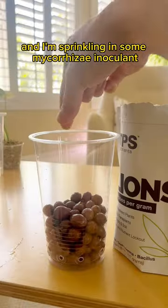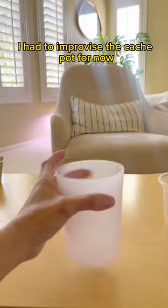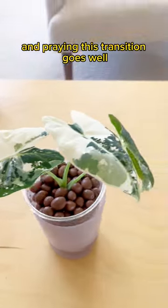Got my pre-soaked LECA, and I'm sprinkling in some mycorrhizae inoculum — this stuff is magical crack for roots. It promotes successful transplanting. Because I didn't plan for this to be in a water cup, I had to improvise the cache pot for now. Unlike soil, LECA has no nutrients, so I had to put in my nutrient solution and make sure it hits only below the roots. Admiring my work and praying this transition goes well.